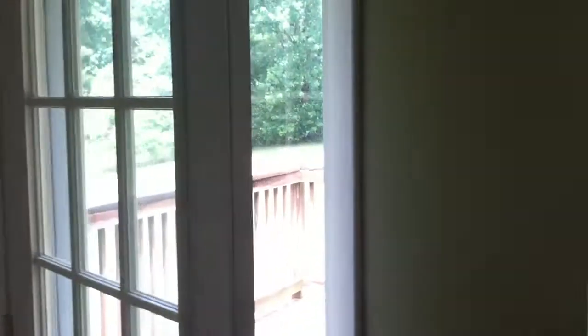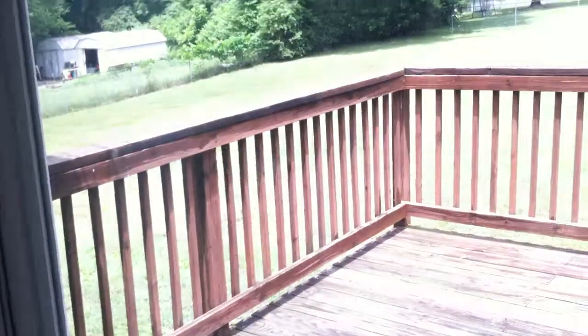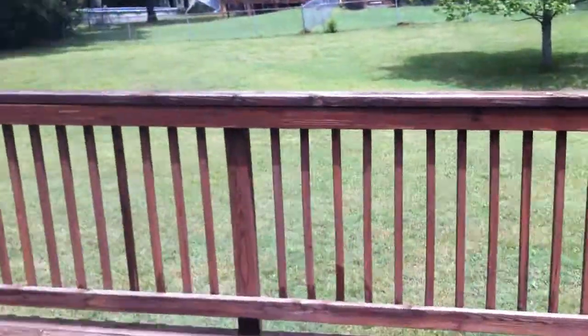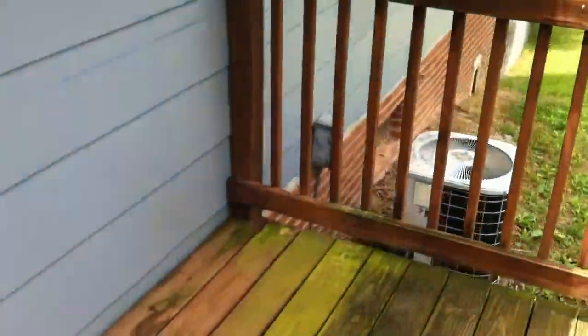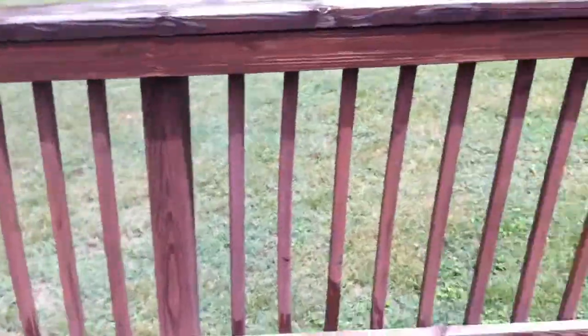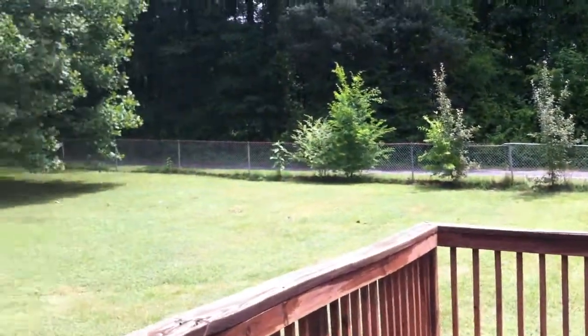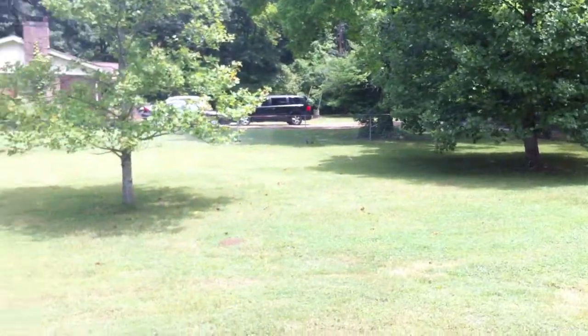Let's take a step out into the backyard here — a very large, level, fenced-in backyard with a nice deck just off the kitchen. You can get a view of just how big this backyard is.